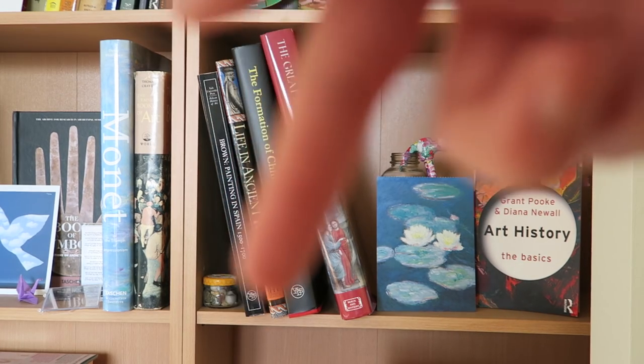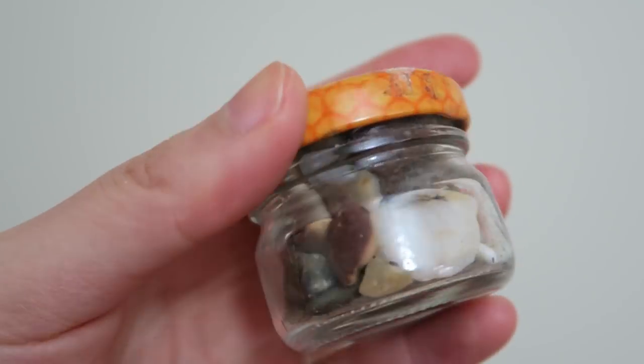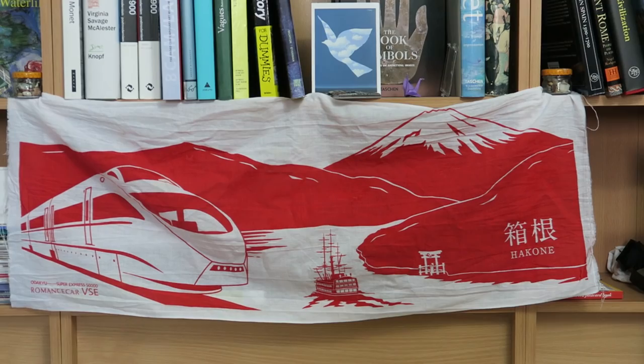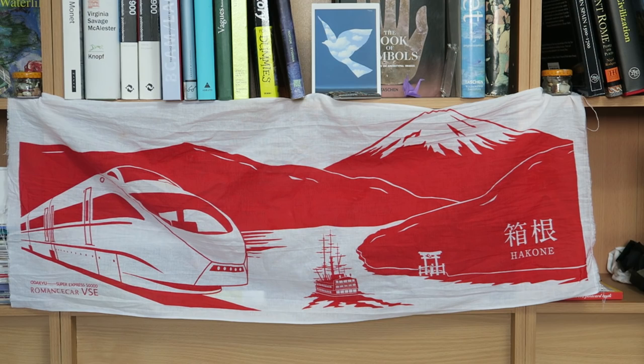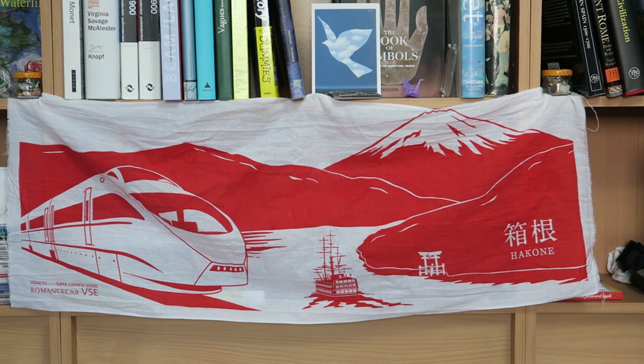I have another little bottle of pebbles here. Usually the two pebble jars on either side hold up this little scarf I have, but I washed it and forgot to put it back up. It's a little scarf — when I was visiting Hakone, when you buy tickets they just give it to you. It has the train, the little boat that crosses the river, Mount Fuji, and the little torii gate, which is pretty cute.